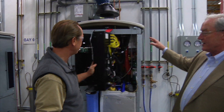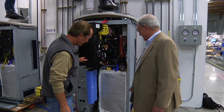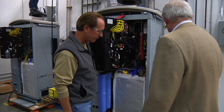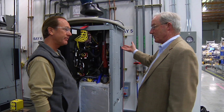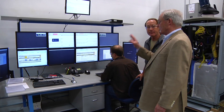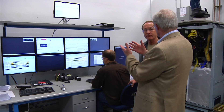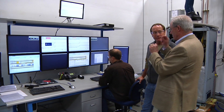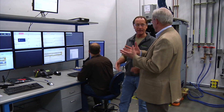This is the final burn-in area. These units run for about 48 hours, and they want to make sure every component is working correctly. The units are connected to the building, so all the heat and all the power that this unit produces while it's going through burn-in is actually offsetting our use of heat and power from the grid. So when you say burn-in, you mean the unit's just running for 48 hours.